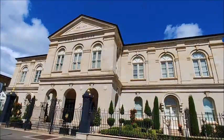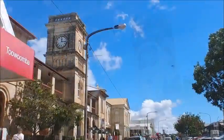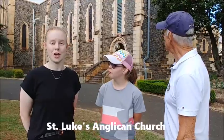Toowoomba has lots of beautiful old buildings that make the city special. This is a very interesting building, Jess. What's it called? This is St Luke's Church in central Toowoomba. It has many religious meetings and gatherings, many musical concerts, and they even provide food for the homeless. Let's go have a look inside!